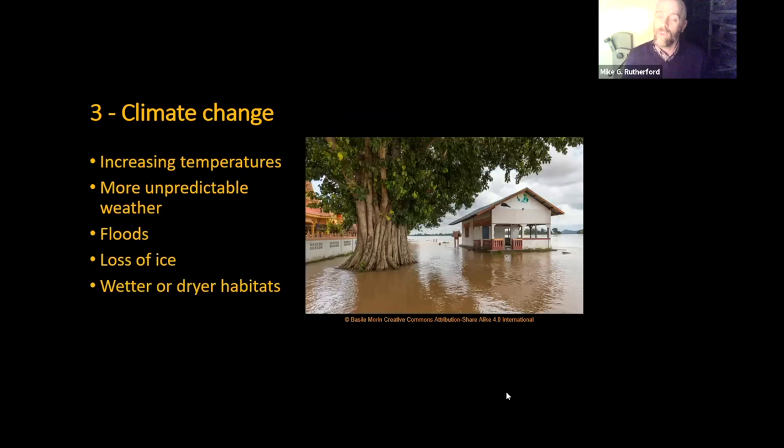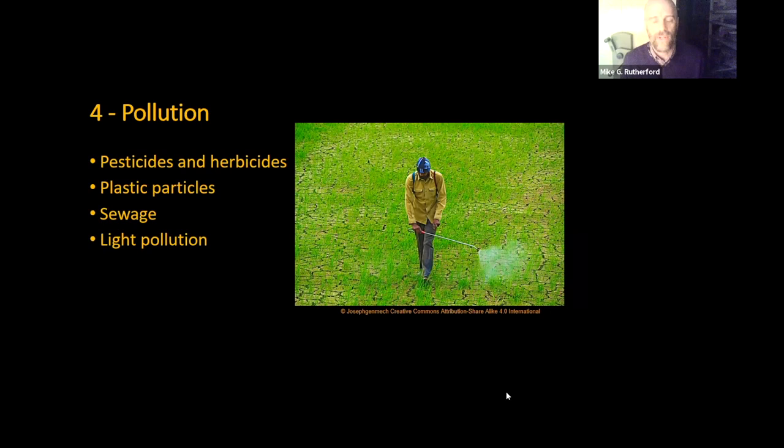Climate change is the huge one as well, and it has many different effects — whether increasing temperatures, more unpredictable weather resulting in floods, loss of pack ice and glaciers all over the world. It results in wetter or drier habitats, which can be detrimental to the species that evolved in those places. Then we've got pollution, covering everything from pesticides and herbicides use on big and small scale, major plastic pollution — plastic particles everywhere now from mountain tops to the deepest sea trenches — and untreated sewage.